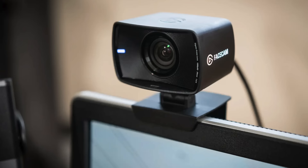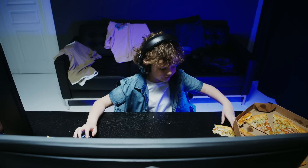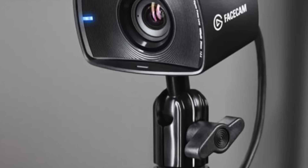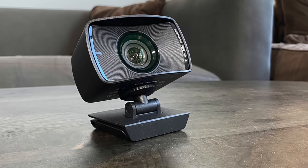Next on the list is the Elgato FaceCam. This one's super popular among streamers, and it's easy to see why. You get 1080p resolution at 60 frames per second, which means ultra-smooth, high-quality video. What makes the FaceCam stand out is its optimized sensor that performs really well, even in low-light situations. So if you're streaming late at night, or you just don't have the best lighting setup, you're still going to look sharp.